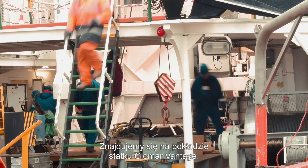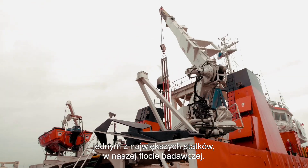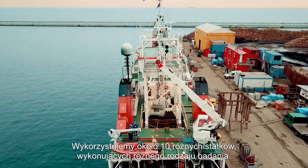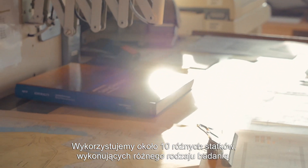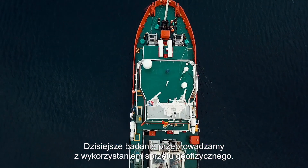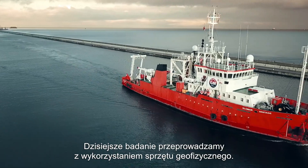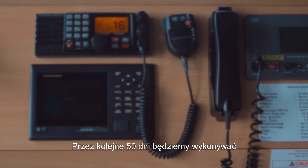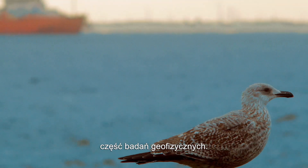We are on board the Glomar Vantage vessel today, which is one of the biggest vessels we have in the fleet where we do surveys. We use approximately about 10 different vessels doing different kinds of surveys. This survey today — the mobilization is with geophysical equipment — and that is for the next approximately 50 days where we'll do some of the geophysical investigations.